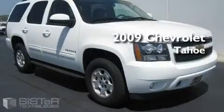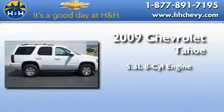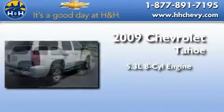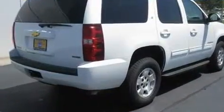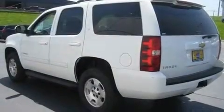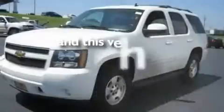This is a certified pre-owned 2009 Chevrolet Tahoe. It has a 5.3 liter 8-cylinder engine, an automatic transmission, and 4-wheel drive. Its top features include heated side-view mirrors, a CD player, an anti-lock braking system, and this vehicle has fewer than 36,000 miles on the odometer.